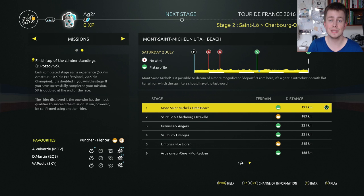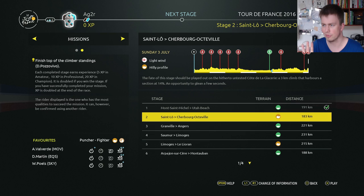Here we go again, back with more Tour de France 2016. Today we have the first hilly stage of this year's Tour de France. It is from Mont Saint-Michel — that's just one stage from Saint-Lô to Cherbourg-Octaville.